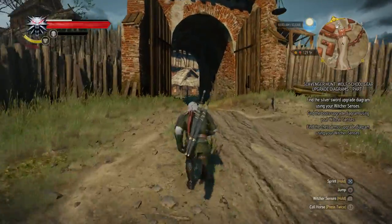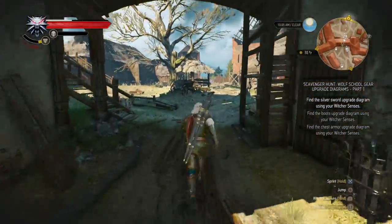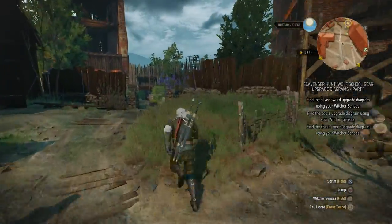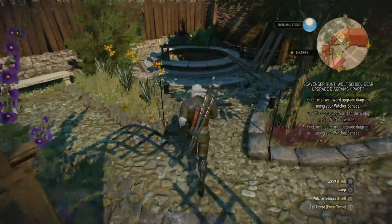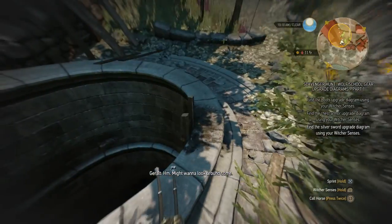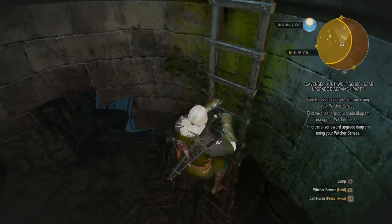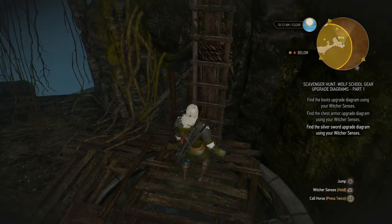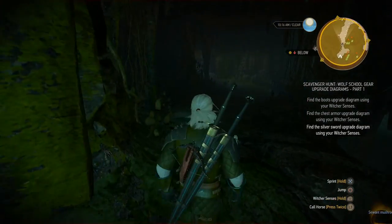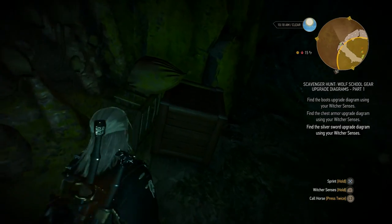A funny thing just happened — the first upgrade diagram, the silver sword upgrade diagram, is actually located inside Crow's Perch. It looks to have been hidden in the back of the building where the Baron resides. Or is this in the garden? There's a well here — never noticed that. There's a tiny wolf symbol etched in the side here. So let's use the ladder and drop down. Now would you look at that — there's a cavern below Crow's Perch! And there's a chest — a meteorite ingot, which is really nice. Might actually need that to craft what I need.